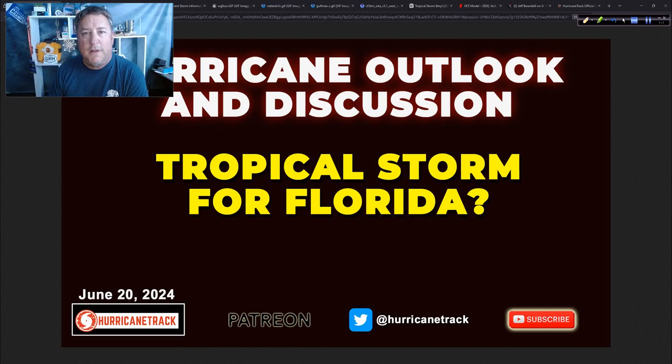Good afternoon. Mark Suddath, HurricaneTrack.com here. It is now Thursday, the 20th of June, 2024. On the update today, I'm going to make the case, at least from my end, as to why I think we could have a tropical storm for Florida tomorrow.